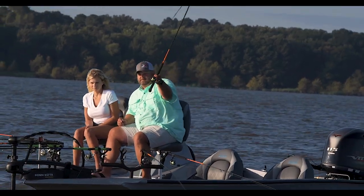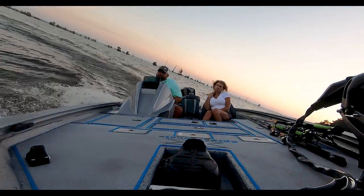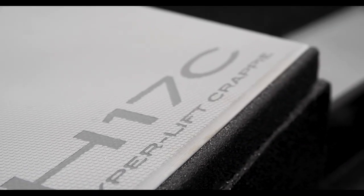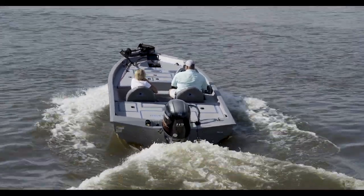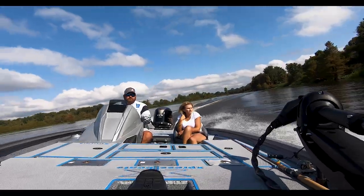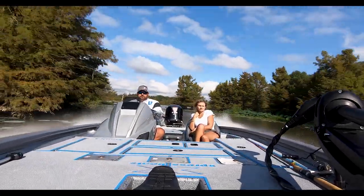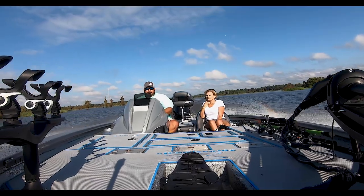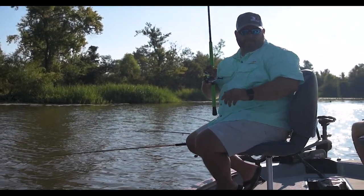Whether you're a die-hard weekend angler or a tournament competitor, the all-new Hyperlift Crappie Series by Express is sure to impress. Available in the 17 and 18 foot lengths, this fish chasing machine is built on the foundation of the Hyperlift hull, which provides a lightning fast hole shot, unbelievable turning, and a smooth, steady dry ride. The new Hyperlift Crappie Series packs performance, fishability, and comfort into one amazingly cost-effective boat.